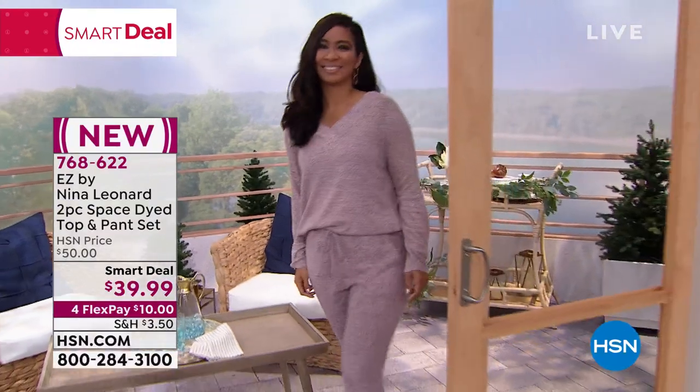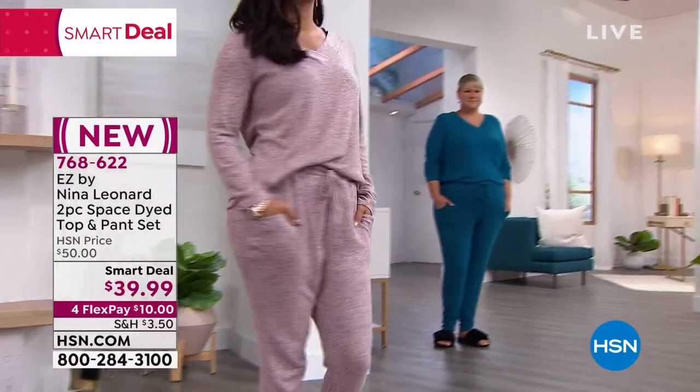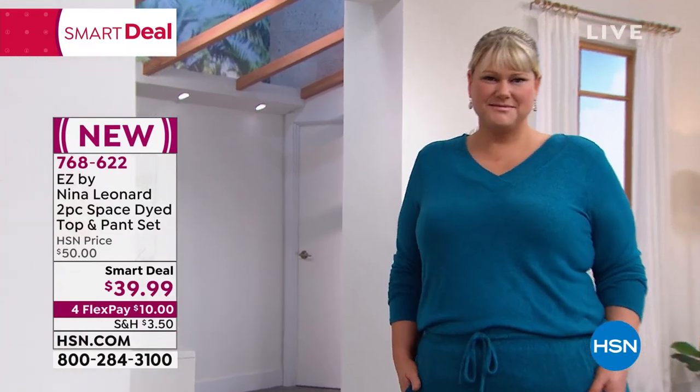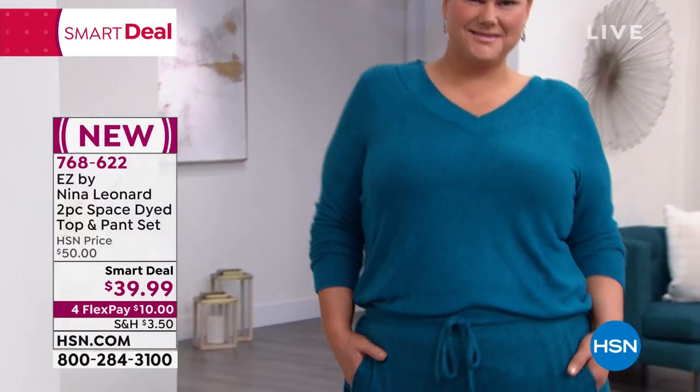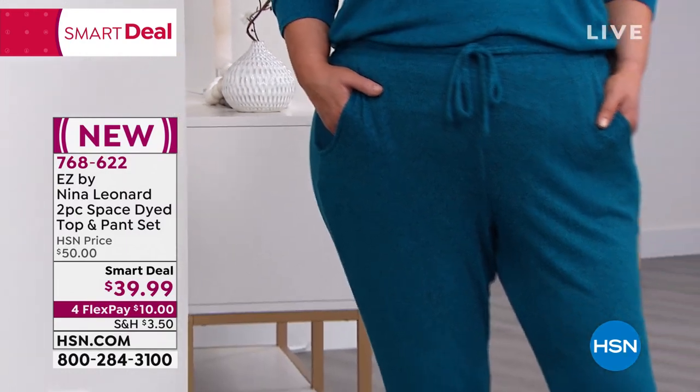Today it's $10 on any major credit card — extra small through 3X. I stand corrected; I apologize for that. It's normally going to be $50 when, if we have any left at the end of the smart deal promotion, but today you can snag it for the $39.99 price. I love that we've got Jamie and Val joining us today.